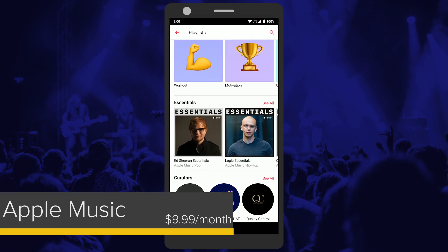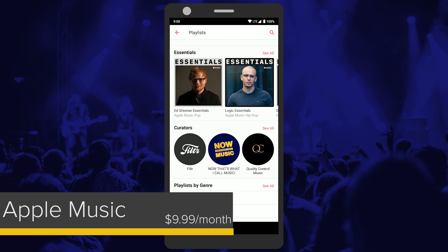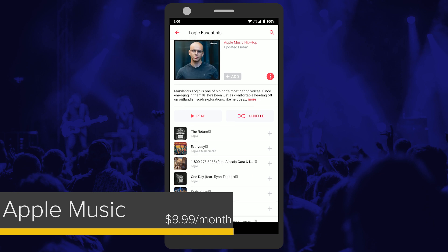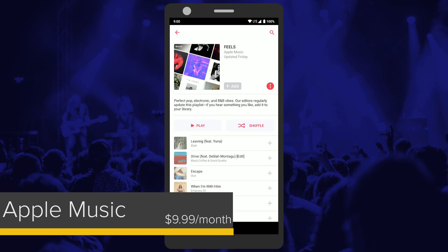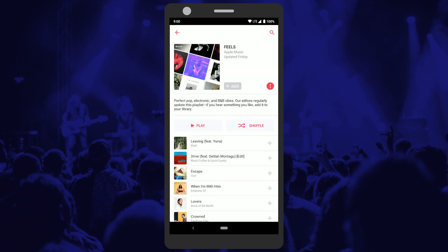Finally, anyone switching to Android from an iPhone will want to check out Apple Music. With a paid subscription, you can use Apple Music as both your streaming music service and as a way to listen to all your purchased iTunes music right from the cloud on your Android device. Apple Music isn't quite up to par with the matching app on iOS, but it's a solid offering available from Apple on the Play Store.